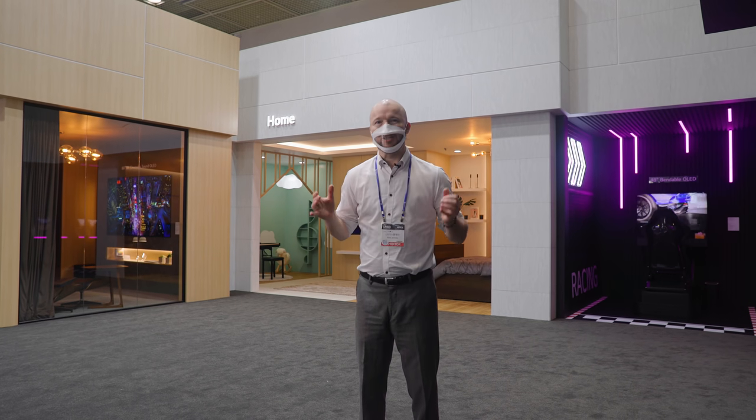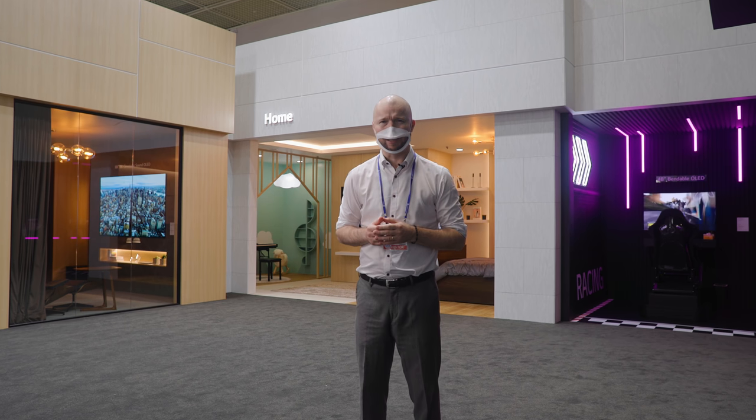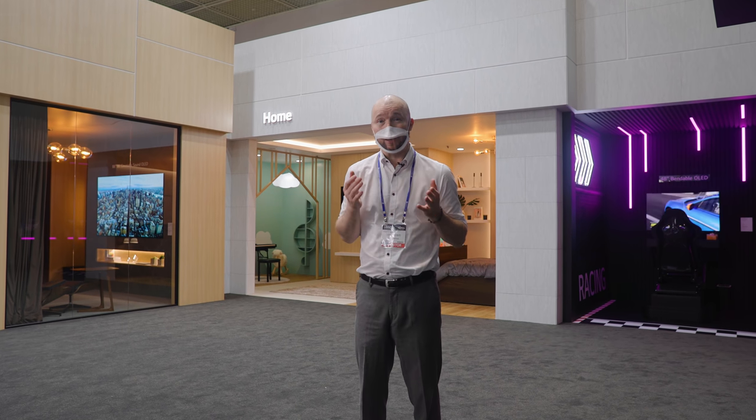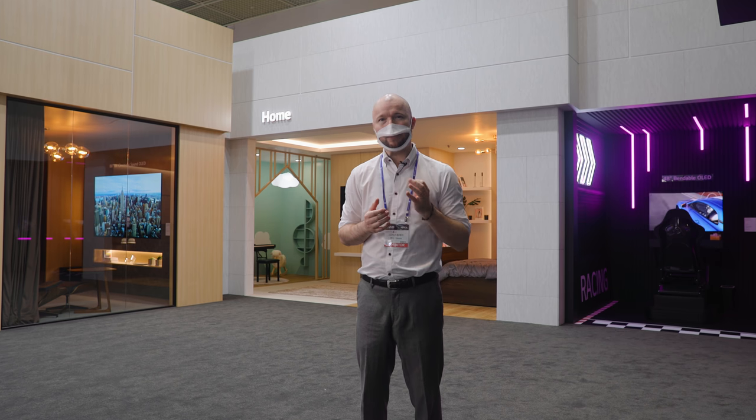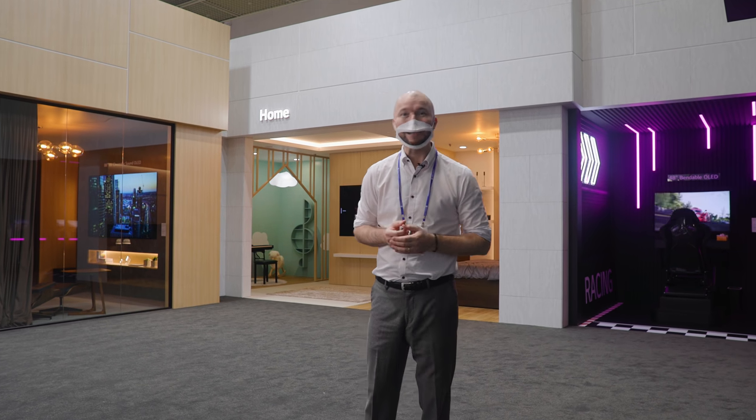All in all, LG Display's cutting-edge technology has become deeply embedded in our lives and is changing them before our eyes. And even the most bold expectations of what's to come will likely be pleasantly surprised.